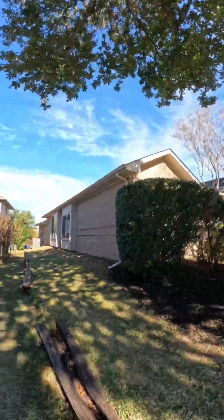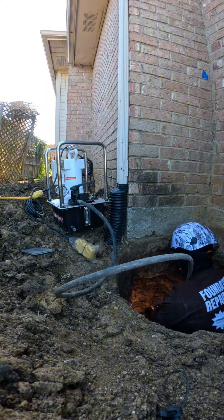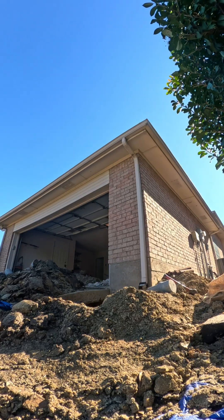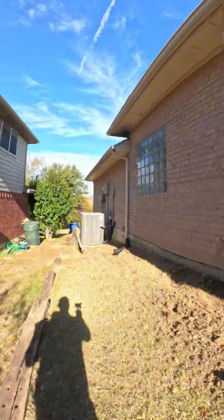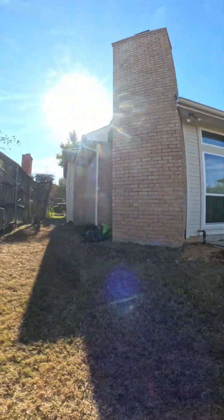This hillside foundation repair is complete. All 23 piers installed, the home lifted, stabilized, and every excavation carefully backfilled. Today we finished the cleanup, restored the yard, and made sure it looks like we were never here.